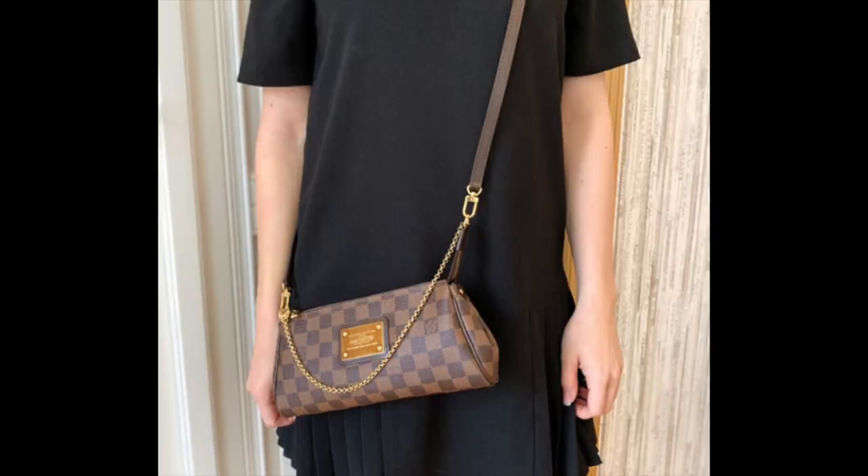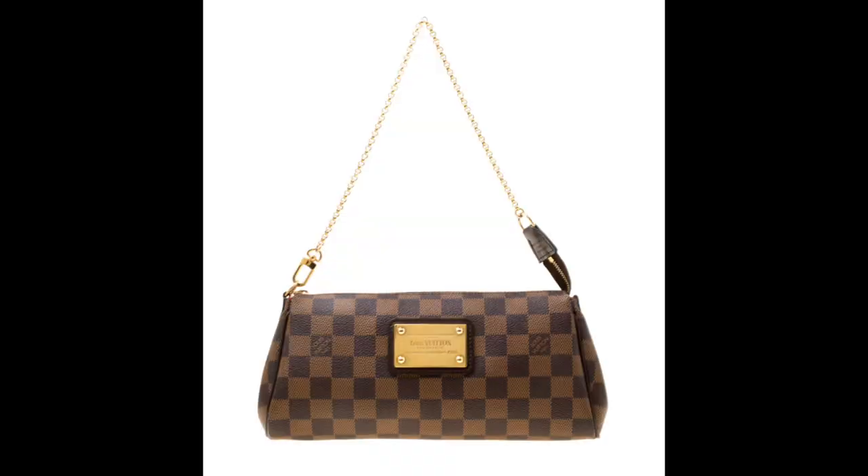The Eva Clutch comes with a long crossbody strap and a beautiful chain, very similar to the mini pochette. It fits so much. I had thought about selling it for maybe a couple of years — the resale just wasn't that great back then, so I held off. But once I picked up the Pochette Accessoire, I knew I definitely wasn't going to reach for the Eva Clutch anymore. Even for formal occasions like weddings, I felt the big plaque was too flashy, and I'd rather reach for my Chanel Square Mini or Chanel Wallet on Chain.